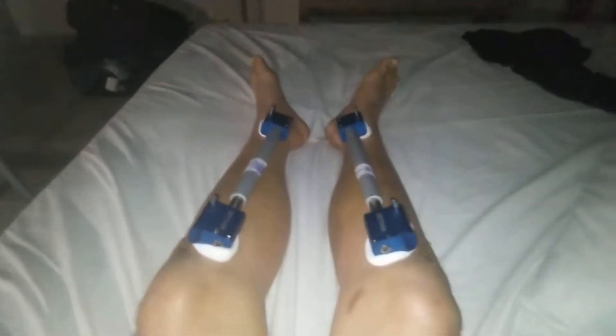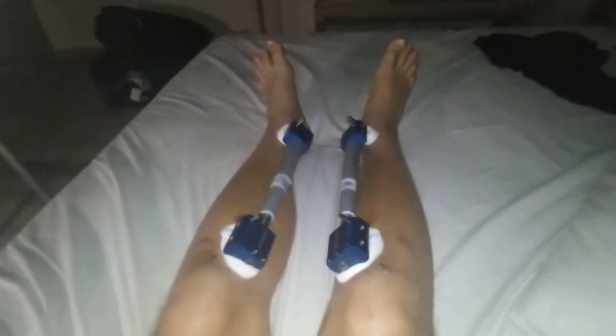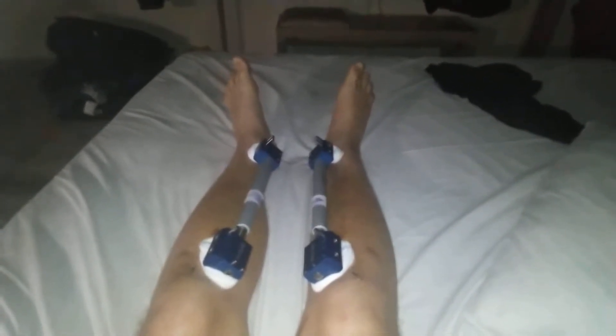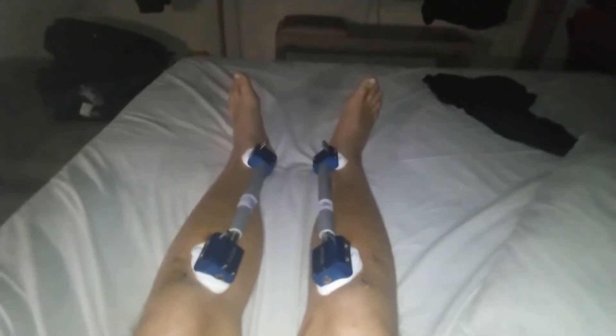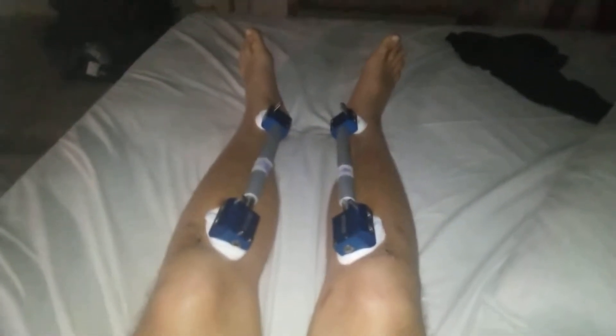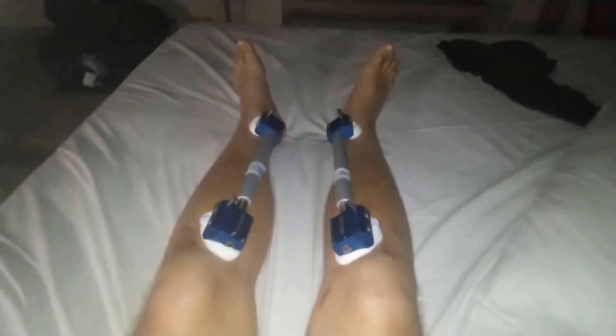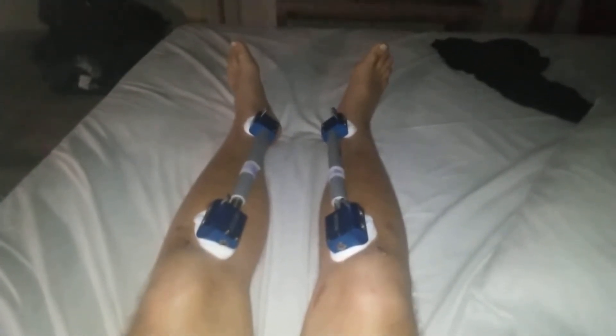So it's day 16. I'm just doing a recap for today. I again did lengthening, physiotherapy, had my bandage changes, and I'm also going to have my second x-ray tomorrow.